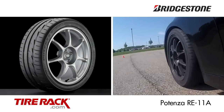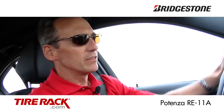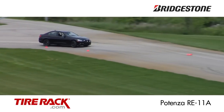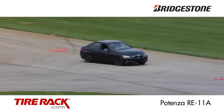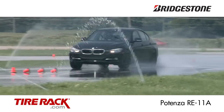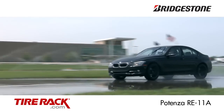First up we're driving on the Bridgestone Potenza RE-11A. Here on the dry track this tire is relatively easy to drive, although it's not quite as responsive as the other tires in the group. It does seem to tolerate big inputs well and is relatively controllable when you chuck the car around. In the wet this tire is easy to control at the limit with just a little less ultimate grip than the Yokohama Advan AD08R.